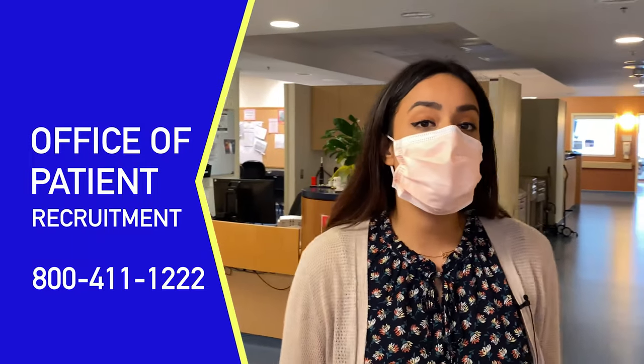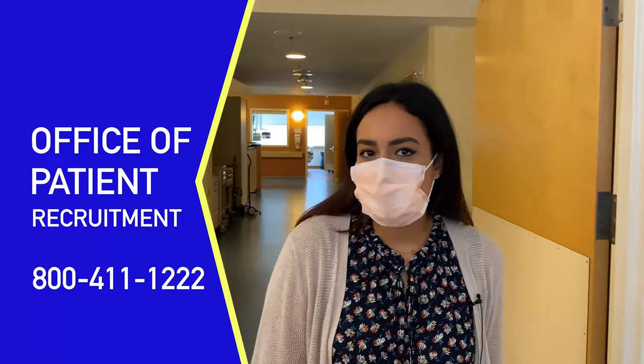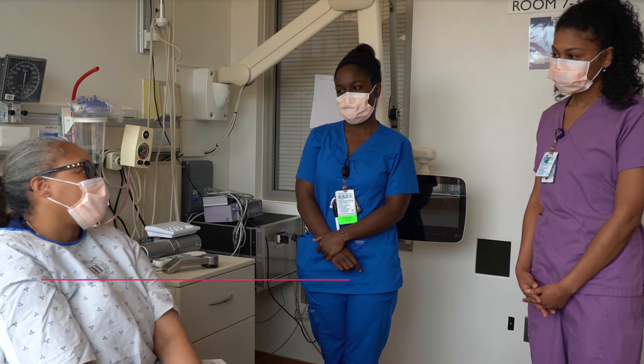To participate in a protocol or research study, patients may be referred by a doctor. Patients may also reach out to the study team's online app, search the studies, or call our Office of Patient Recruitment. The patients at the NIH Clinical Center are viewed as part of our team. To be here, they must meet all the requirements of a research protocol.